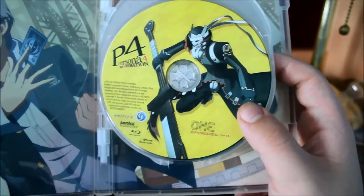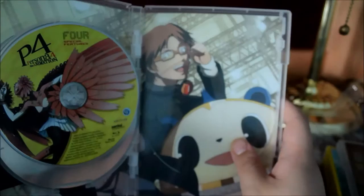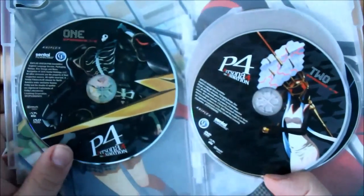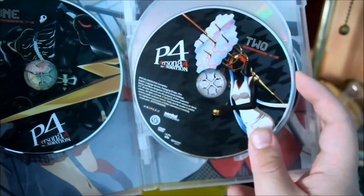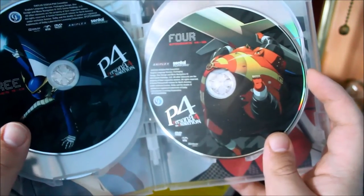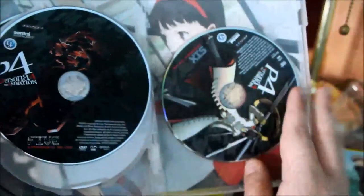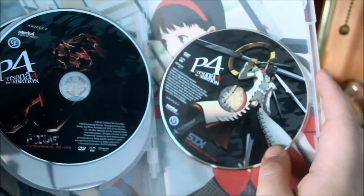This is four Blu-rays altogether. Blu-ray 1 has episodes 1 to 9, Blu-ray 2 has episodes 10 to 18, Blu-ray 3 has episodes 19 to 26, and the fourth Blu-ray has special features. These are the DVDs — six DVDs altogether. Disc 1 has episodes 1 to 3, Disc 2 has episodes 4 to 8, Disc 3 has episodes 9 to 13, Disc 4 has 14 to 18, Disc 5 has 19 to 23, and Disc 6 has episodes 24 to 26, with some artwork on the back.